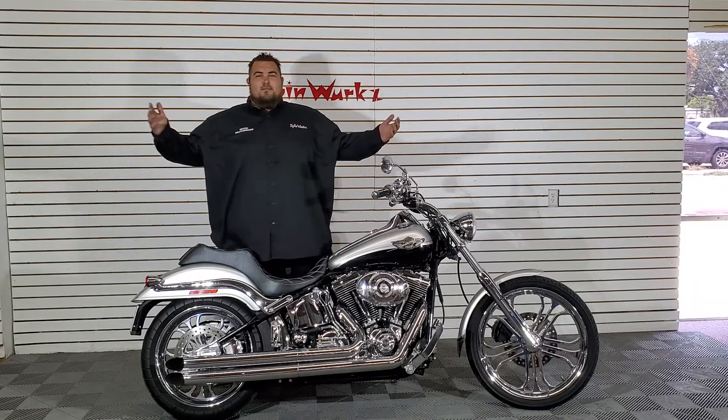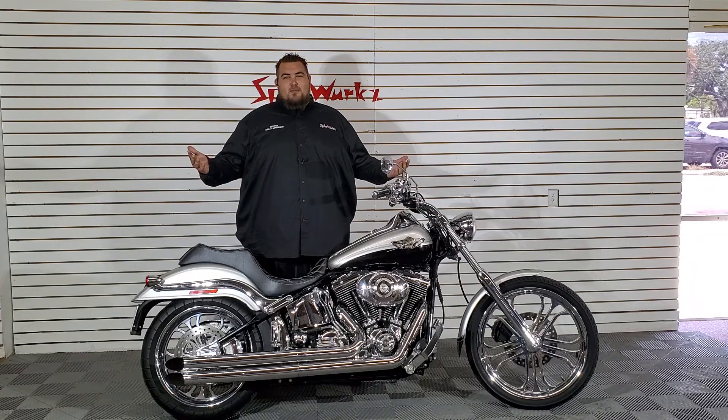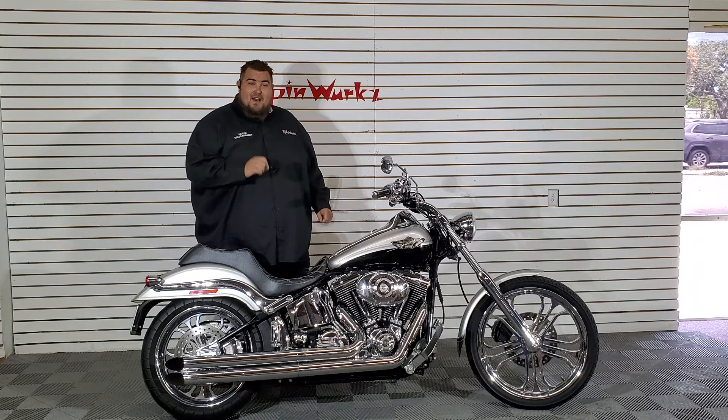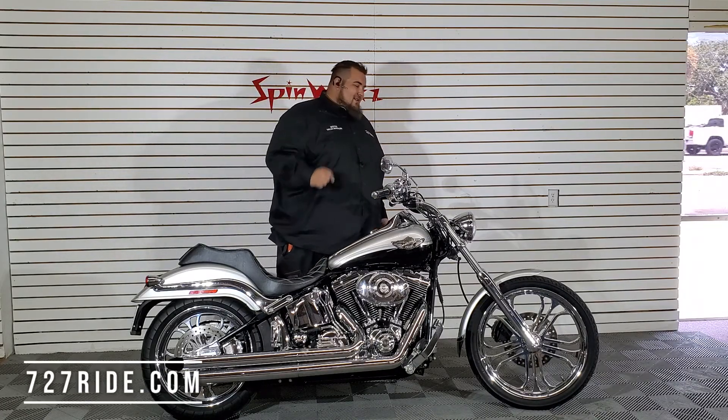What's going on guys and girls? Welcome to the digital showroom here at Spinworks. I have a beautiful bike right here — a 2003 Harley-Davidson Deuce.